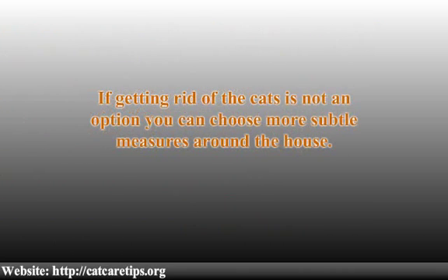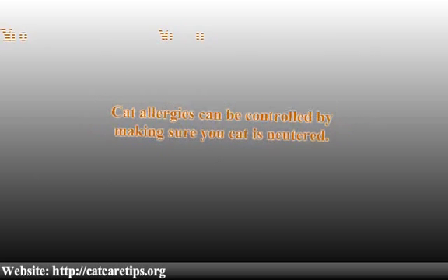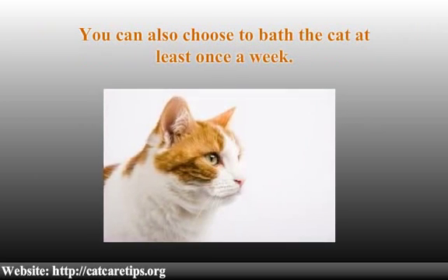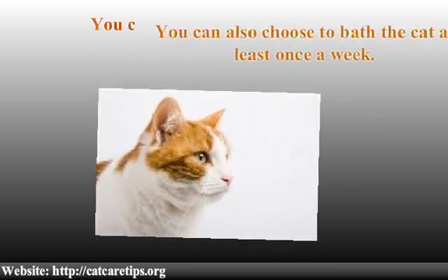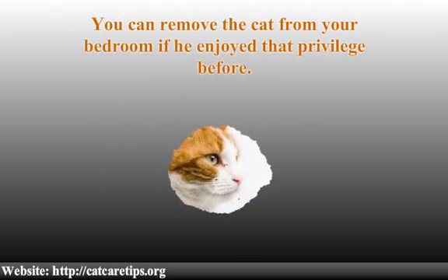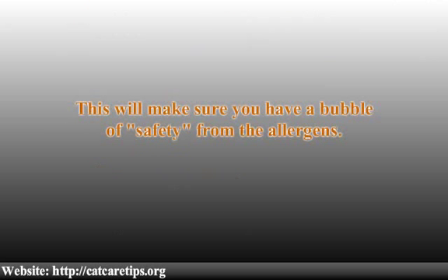If getting rid of the cat is not an option, you can choose more subtle measures around the house. Cat allergies can be controlled by making sure your cat is neutered, bathing the cat at least once a week, and removing the cat from your bedroom. This will make sure you have a bubble of safety from the allergens.